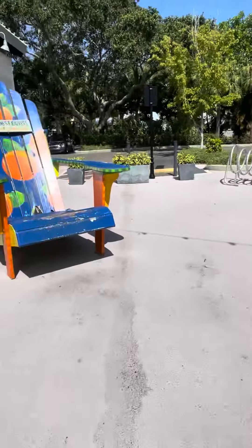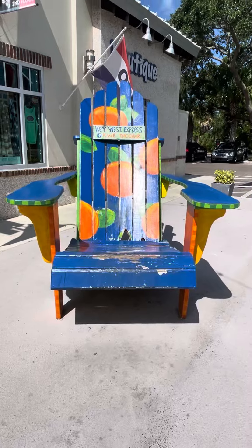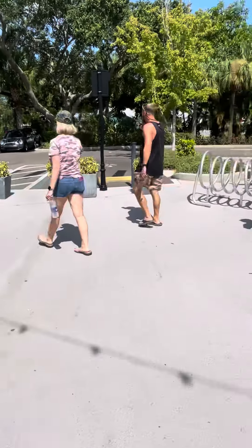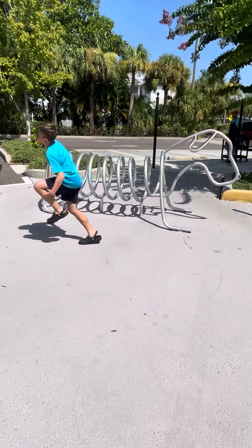I wanted to show you these cute fun things — the Key West Express chair. We all like to get an infamous picture on that when we're out and about downtown. Cute, cute bike rack.